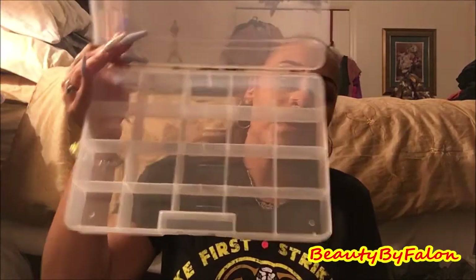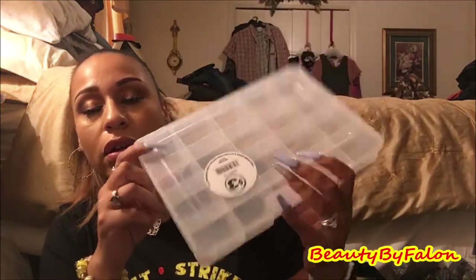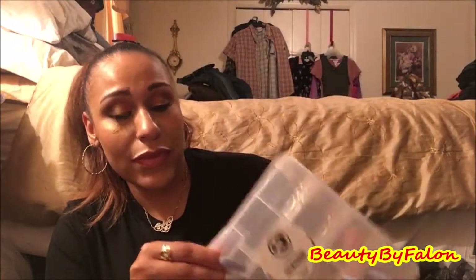The last thing I got was from the Dollar Tree Plus line — it was three bucks. It's a bead organizer with twenty compartments. A bead tray or container for three bucks is an awesome deal. I might go back and get another one. I love all these compartments.